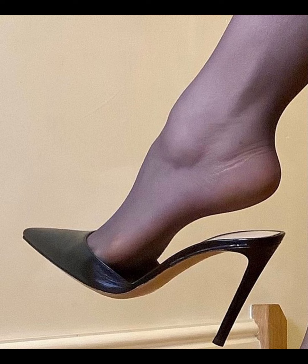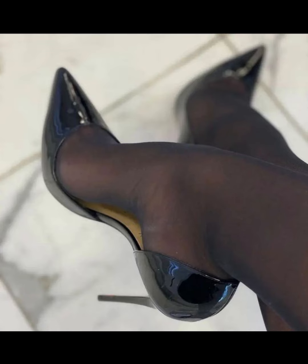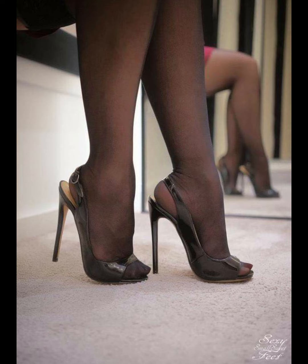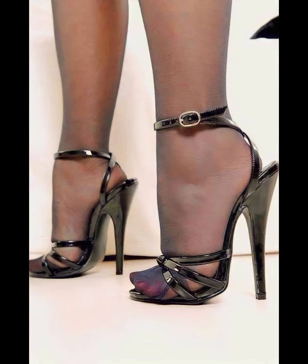Hi everyone, welcome back to my YouTube channel. Today we're diving into the fascinating world of high heels for women. High heels are not just a fashion statement — they are a symbol of confidence and empowerment. Let's explore the different types of high heels.